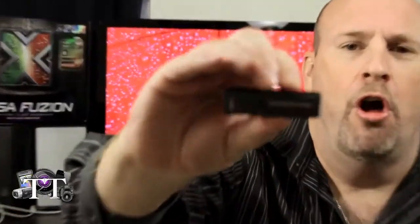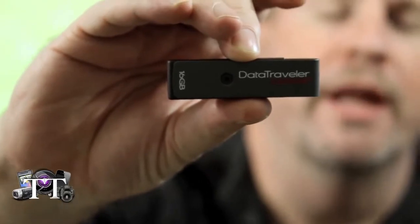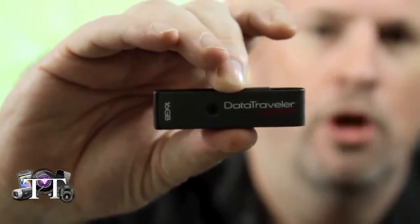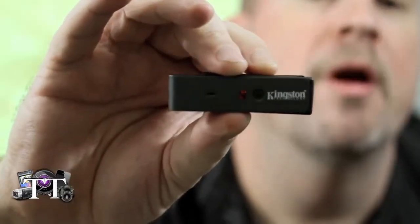That's not the case with the new Kingston Data Traveler 16GB stick. Let me just bring this up to the camera. This one is called the Data BitLocker, and what this offers is encrypted security for your memory. So you can take this thing anywhere you want to go, and your memory is saved.